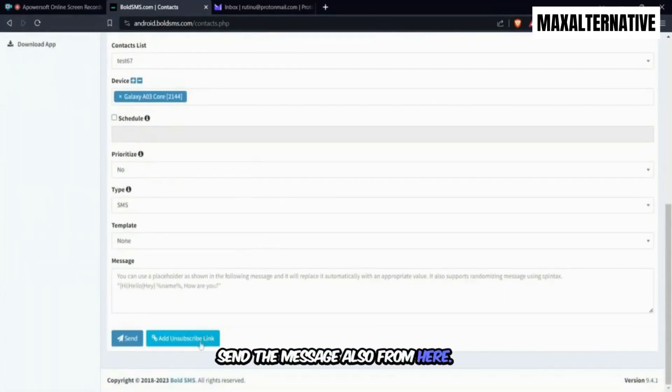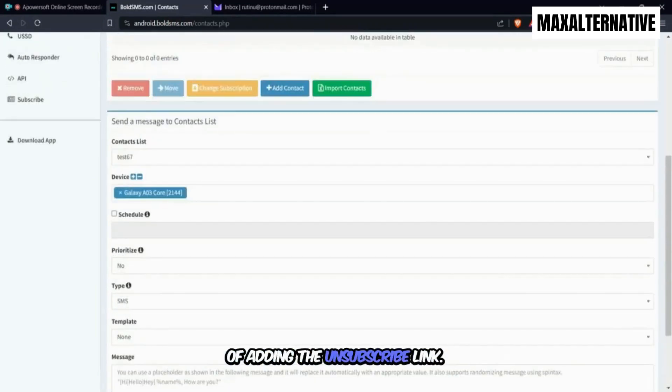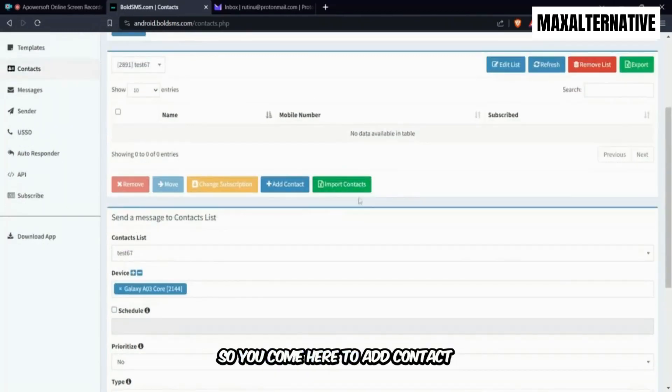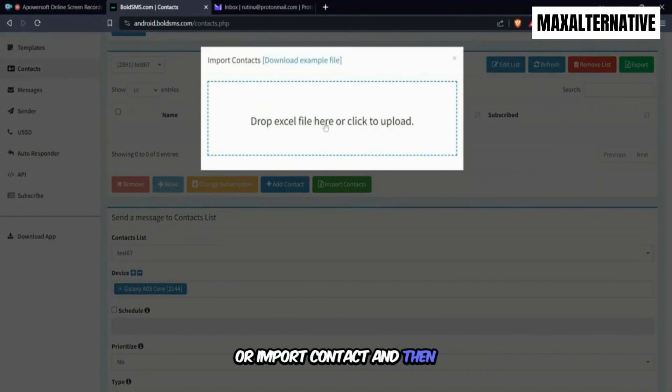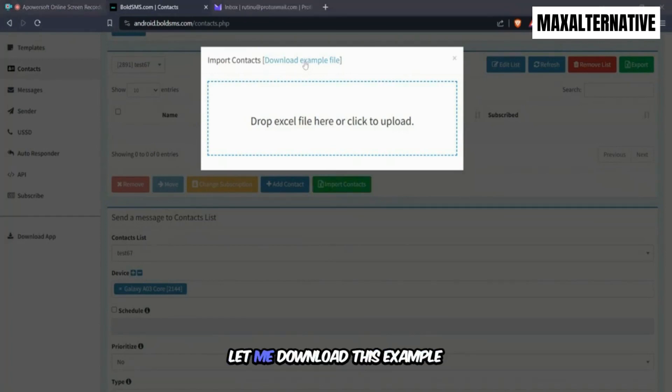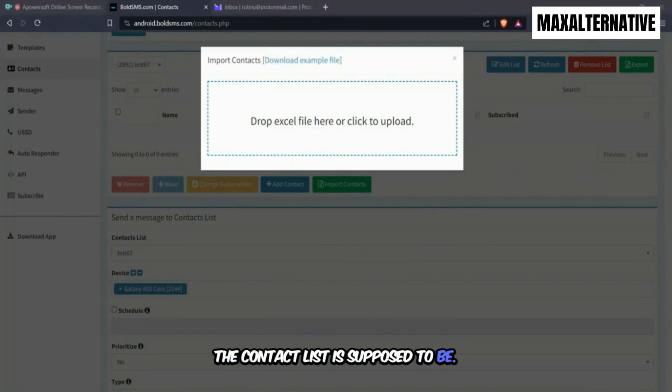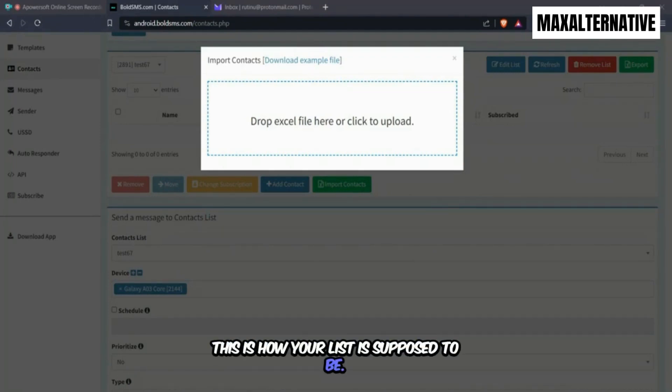You can also send the message directly from here and add an unsubscribe link. You can also add multiple devices to the platform — that's very important. Come here to Add Contacts or Import Contacts, click on Drop Excel File, and they've provided an example file. Let me download this example so you can see how the contact list is supposed to be formatted.